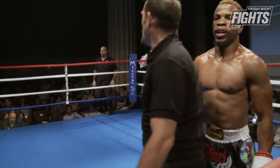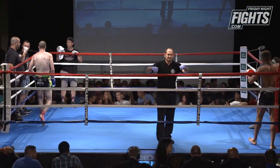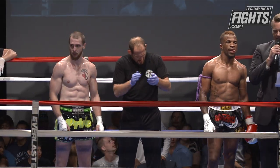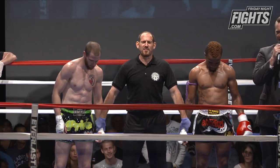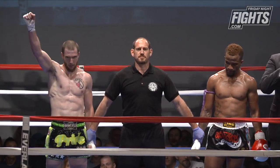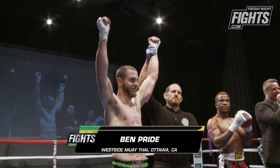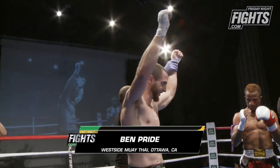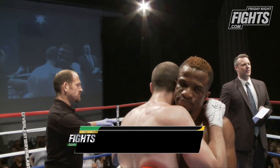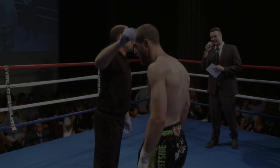NJ Mac goes for it at the end, but it's too little too late. That was a really respectable showing by both fighters. After three rounds of action, we have our winner by unanimous decision, representing Ottawa, Canada — Dirty Ben Pride! The judges all saw it the same way. Ben will be advancing to the semi-finals.